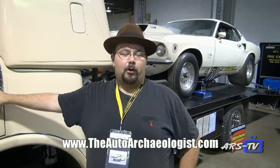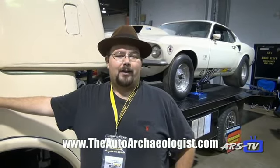You can find me online on Facebook at The Auto Archaeologist, or on the Hot Rod Facebook page. My website, where I put up all my adventures, is barnfinds.org.